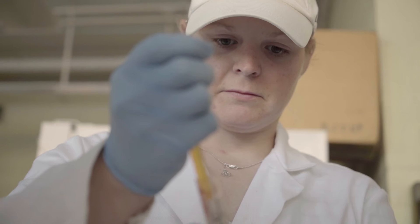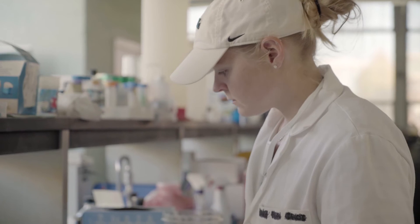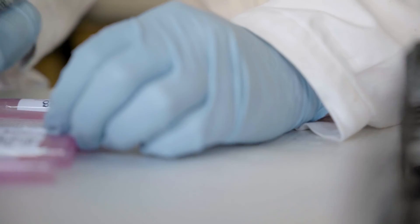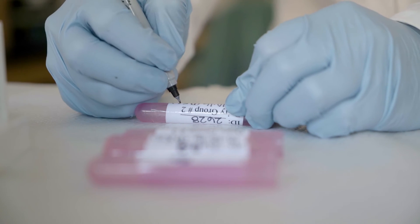The University of Idaho and the College of Agriculture and Life Sciences has a very strong relationship with a lot of the agricultural industries in Idaho. We are a very agricultural based state and I think that our relationships with them have not only allowed us to excel in our research programs but have also allowed these producers and these industries to thrive and become more efficient.